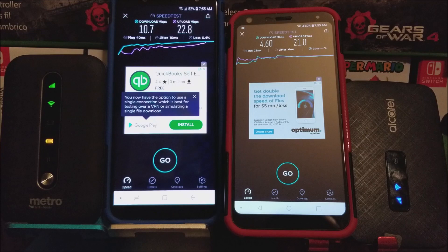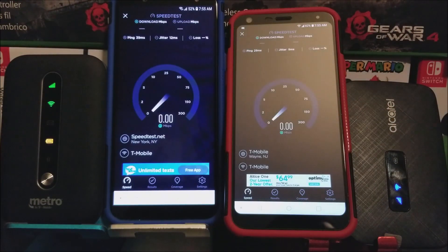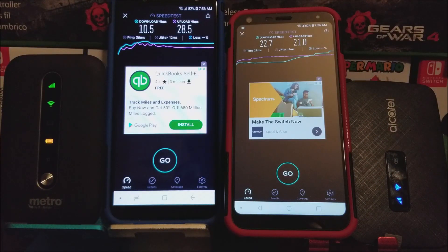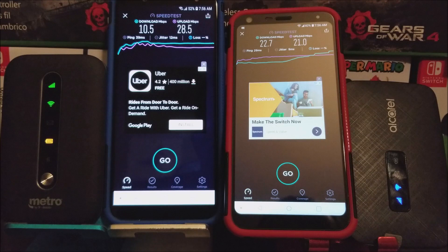So now let's do another speed test to see if we get different results. Okay guys, as you can see here, they are both done, and the coin has flipped this time. So for the Coolpad Metro Smart Hotspot, the download we got a speed of 10.5 MB per second, the upload was 28.5 MB per second, and the ping was a little bit higher at 39 ms. For the Alcatel LinkZone, we got a download speed of 22.7 MB per second, the upload was 21 MB per second, and the ping was 29 ms.